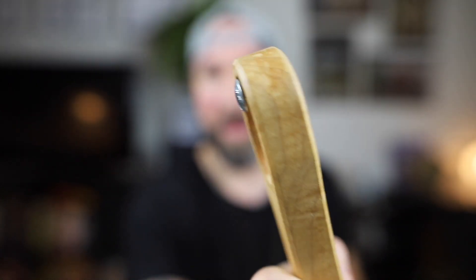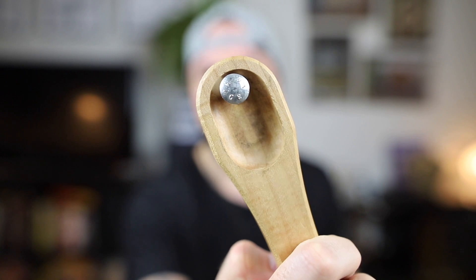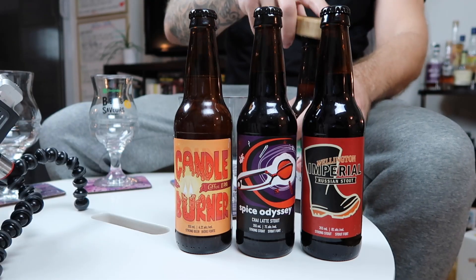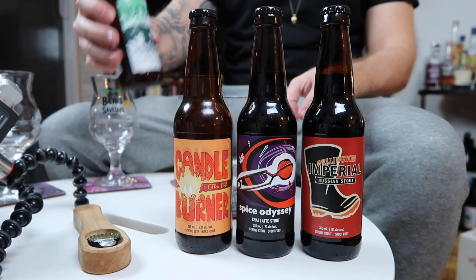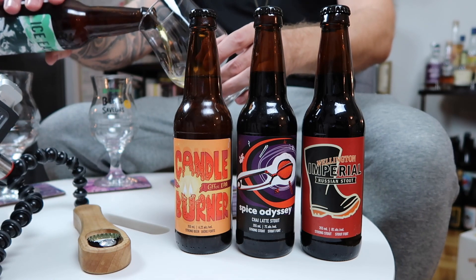This is the Brew Heads opener. It's my favorite piece of beer paraphernalia. We have the code in the bio if you want to grab this bad boy. He brought it back just because I kept busting his balls. So we're starting with the Single-Hop Chinook Pale Ale Ice Eater.